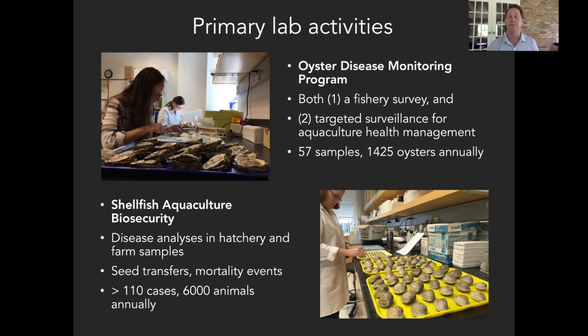This oyster disease monitoring program also functions today as targeted surveillance for aquaculture health management. We're paying attention to the major pathogens MSX and Dermo, but we're also using this as a survey to determine whether or not there are any emerging pathogens showing up in Virginia populations that might require some level of control. It provides key perspective on the health of Virginia oyster populations that informs our regional disease management of aquaculture health. We do a lot of sampling on this front every year — something on the order of 57 samples and over 1,400 oysters.